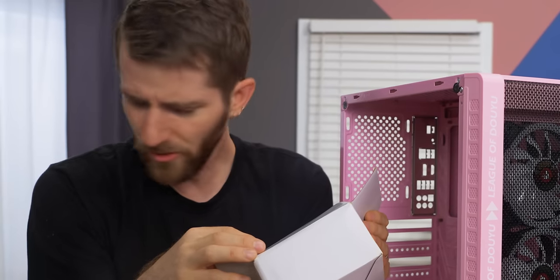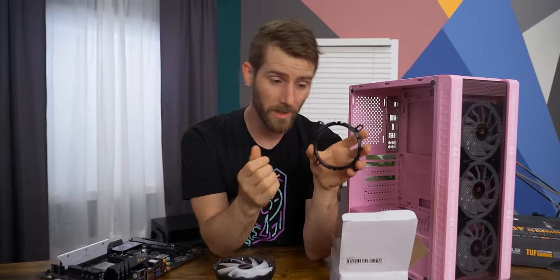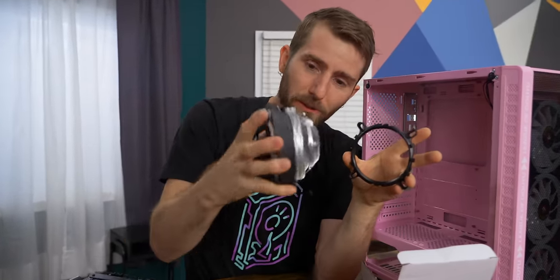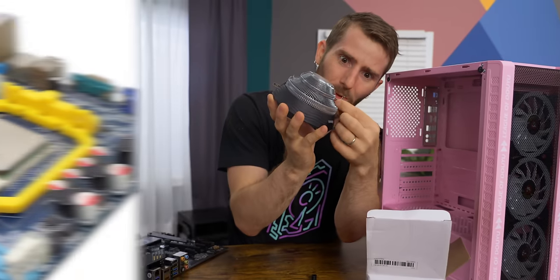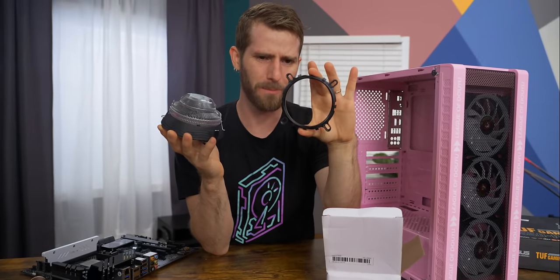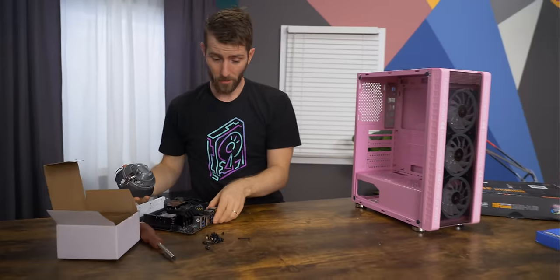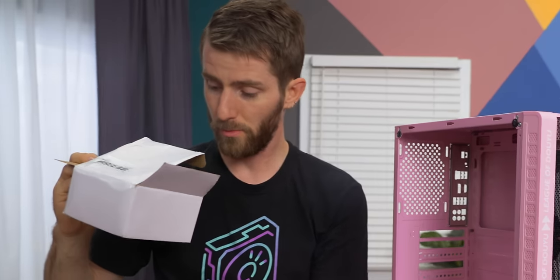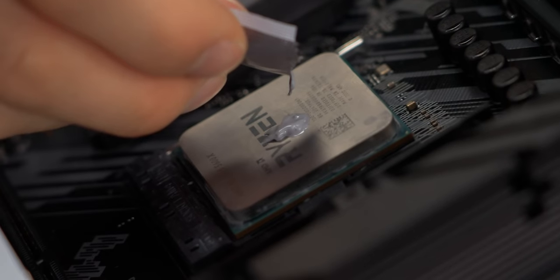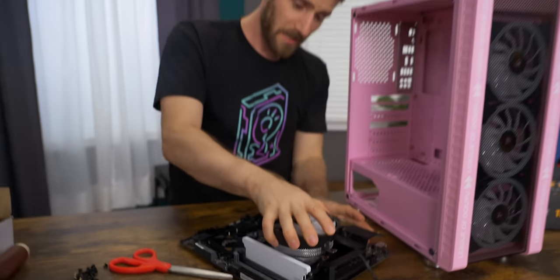Curiously, even though it says LGA 1700 support on the box, it's based on a design that is so old that it's kind of AMD-first mounting. This is designed to go on like an old AM2 board, and then you just have a bracket that helps adapt Intel sockets for it. We're not going Intel, so hopefully I can just put this directly on the board. Hey, it's on there. I feel cooler already.